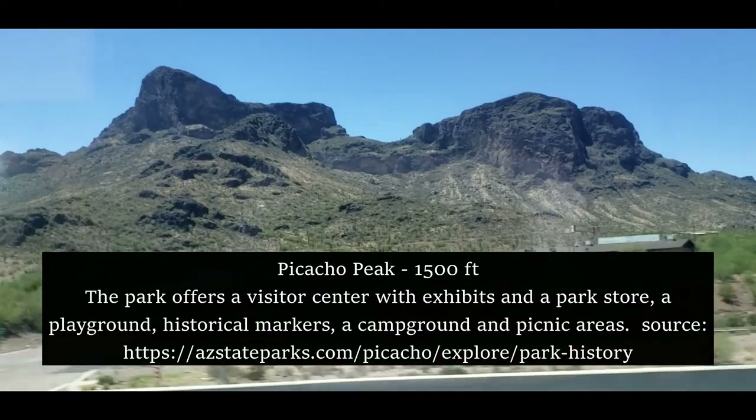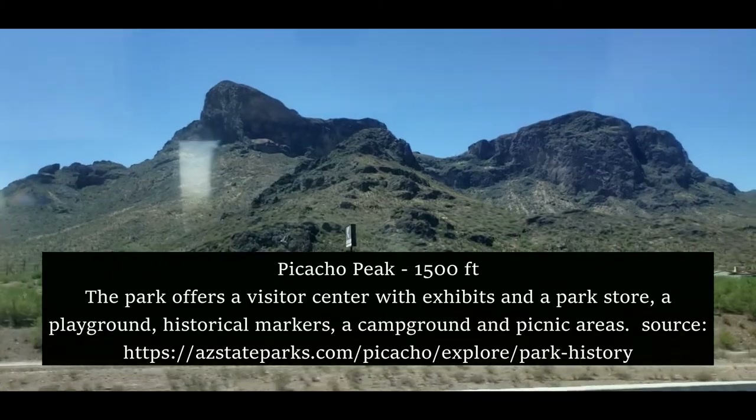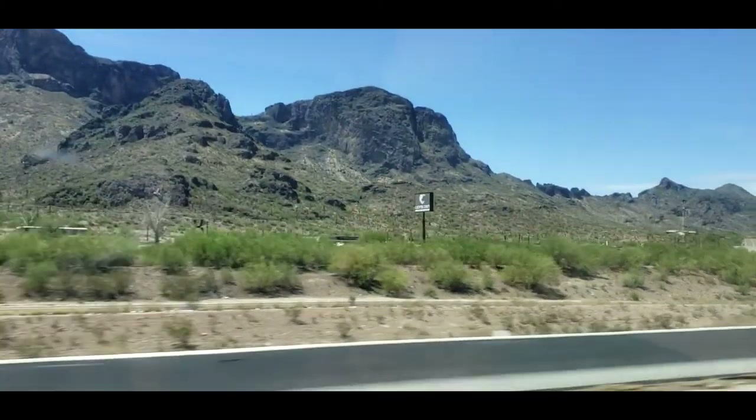Well, here we go. Not too far down the freeway, you see the beautiful Picacho Peak. I love this, so I always like to videotape when I go by. I think it's so pretty out there.